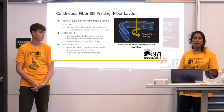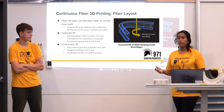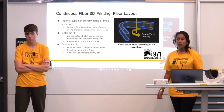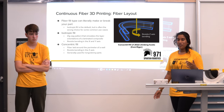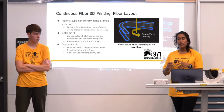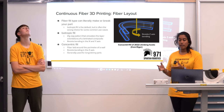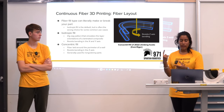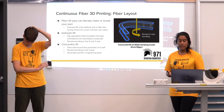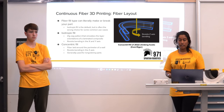Moving into more specifics on 3D printing fiber layout: fiber fill type can literally make or break your part. As mentioned with the climber hooks, those hooks did hold up but after a hit they didn't make it through a full competition with just onyx — and that wasn't even because of carbon fiber inlay but because of the fill type. Isotropic fill is your default but it's often the wrong choice for common use cases.